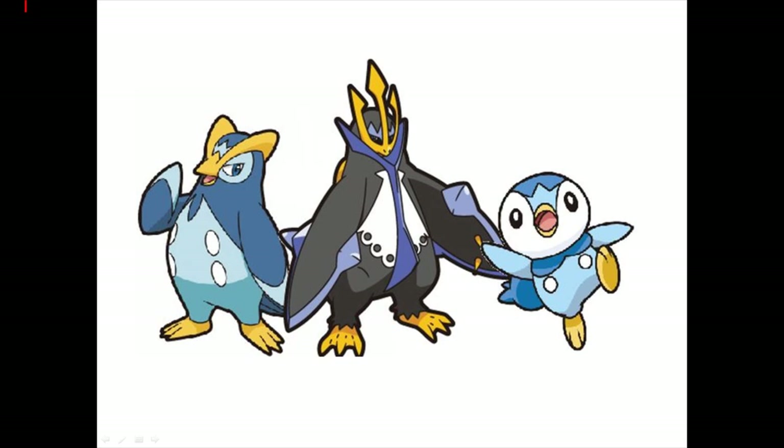Number 3: the Empoleon evolution line. Probably one of the most popular out of the Gen 4 starters. Piplup is the Penguin — how many other Penguin Pokemon can you think of? None? Delibird doesn't count? Well, Piplup is your Penguin. Water type going into Water and Steel with Empoleon. It is so cute, and Prinplup is definitely one of the tops. Plus, Empoleon, you have an awesome crown.